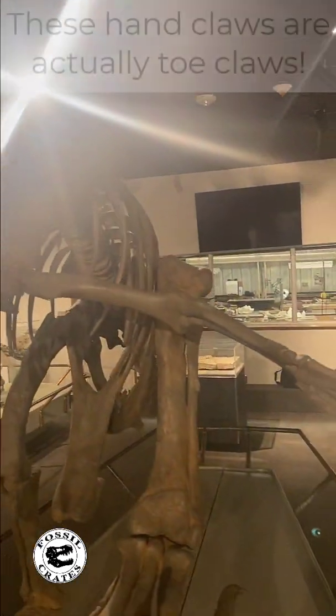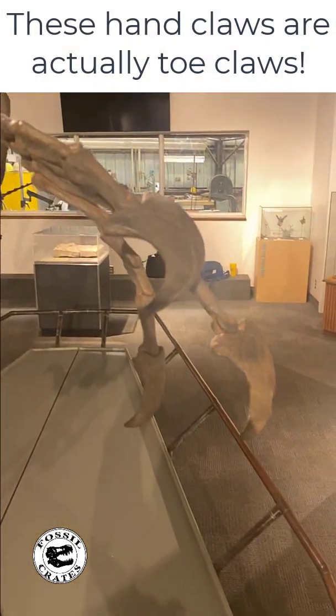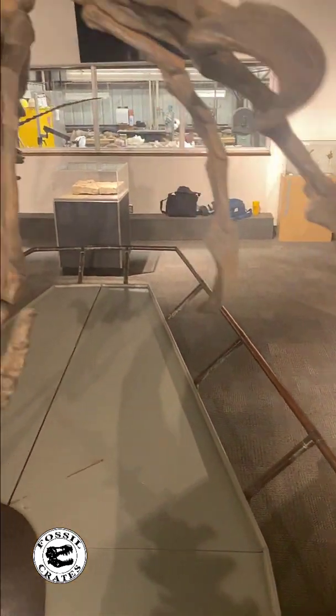As we work our way back down, take a look at those toe claws on the hand, and then as it fades off into the night, look at that killer claw.